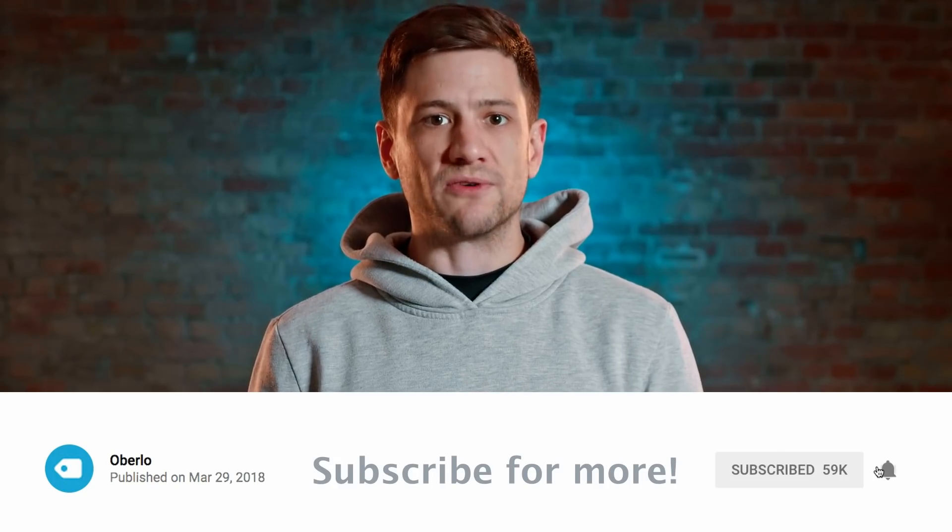So if you haven't done search engine optimization before, but you want to get started, then this video is here to help. And so are all of the videos on the Oberlo YouTube channel. We produce all of our videos to help e-commerce store owners improve their businesses and to get sales. So click subscribe to hear from us more often.